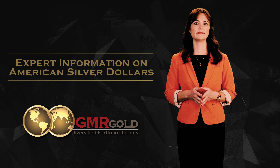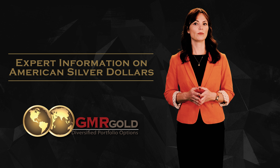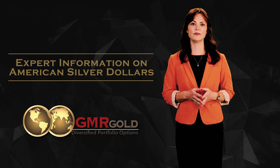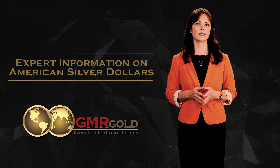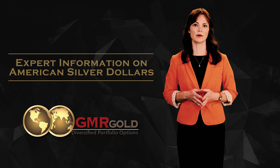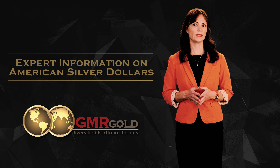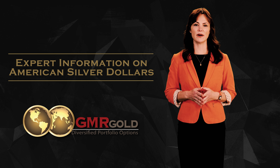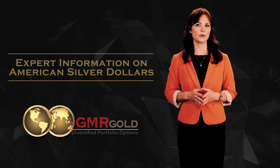Carson City, 1870 to 1893: Sitting Liberty, Trade, Morgan — CC mint mark. San Francisco, 1859 to 1992: Sitting Liberty, Trade, Morgan, Peace, Eisenhower, Silver Eagle — S mint mark. Denver, 1921 to 1934: Morgan, Peace — D mint mark. West Point, 1995 and 2001 to the present: Silver Eagle — W mint mark.